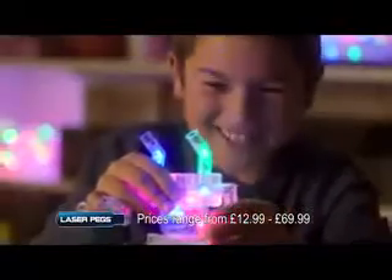Light it up with LaserPegs, the amazing construction system that lets you create with light. Light up your creations as you build.